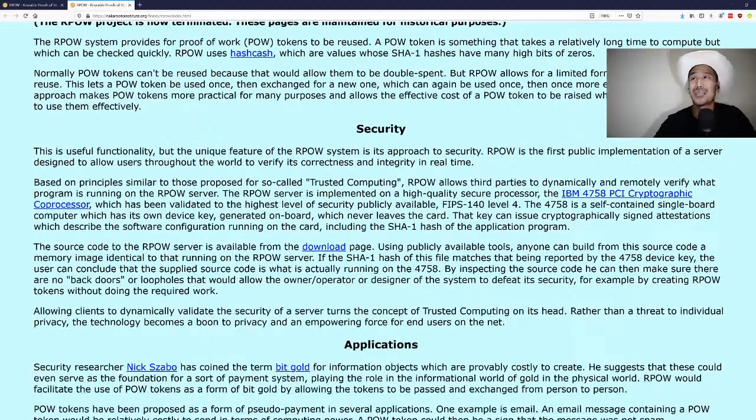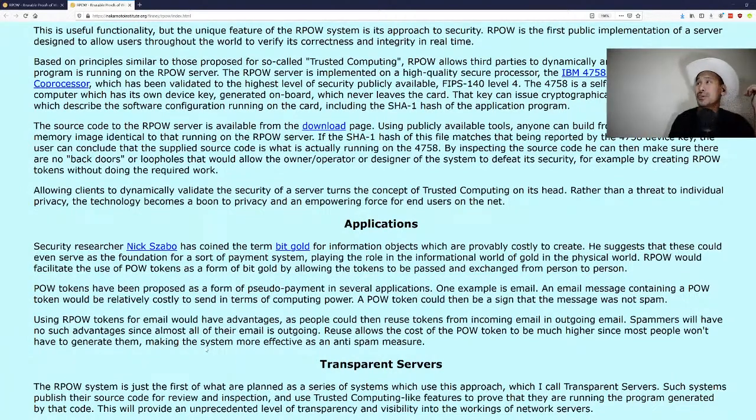The unique feature of the RPOW system is its security approach — it is the first public implementation of a server designed to let users throughout the world verify its correctness and integrity in real time. Based on principles similar to trusted computing, it allows third parties to dynamically and remotely verify what program is running on the RPOW server, implemented on the IBM 4758 PCI cryptographic co-processor, validated to FIPS 140 level 4.